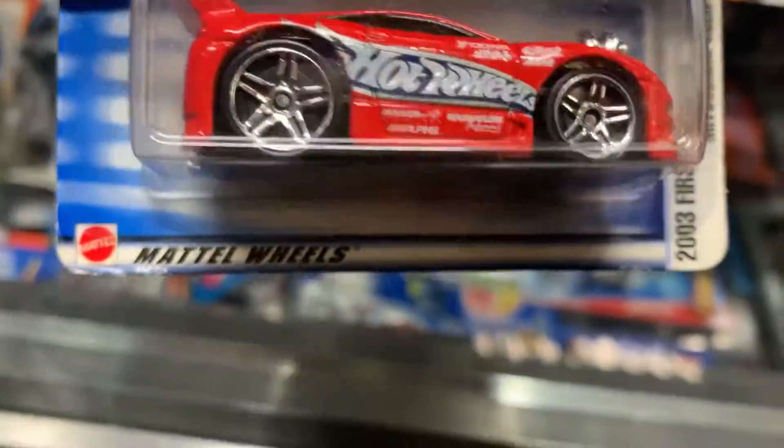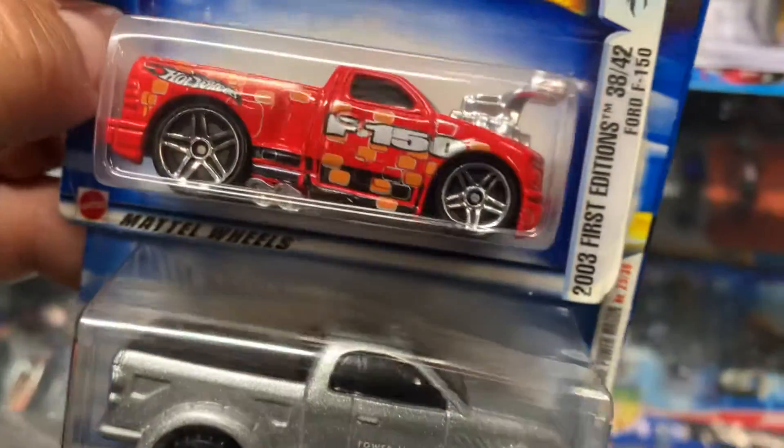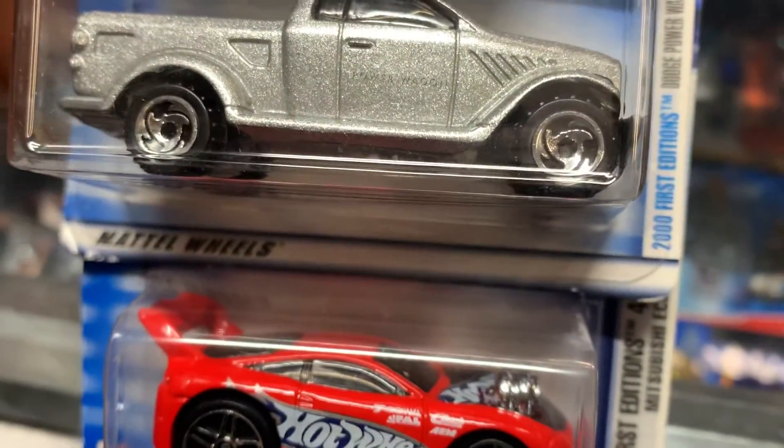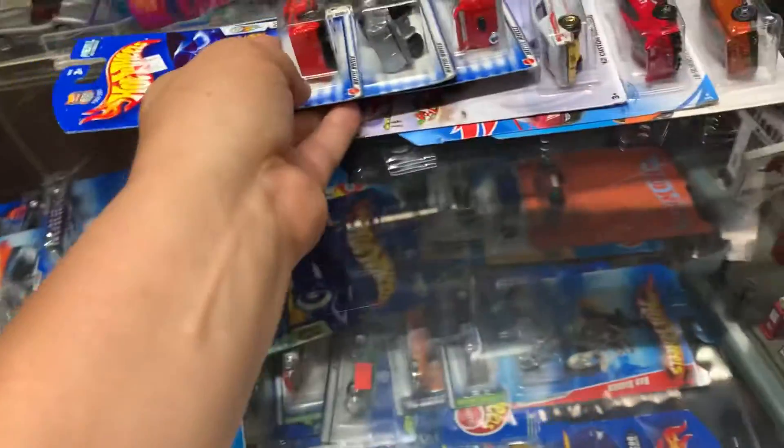We got some goodies in here. What is this? Mitsubishi Eclipse — look at that turbo in there, oh my God. And a Ford F-150. Dodge — what is this? Power Wagon? Prototype?